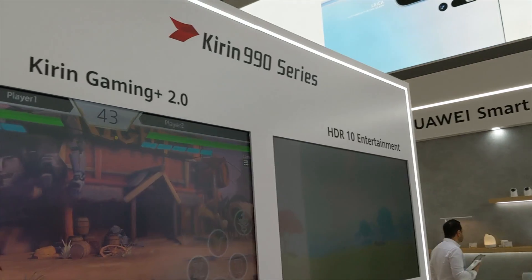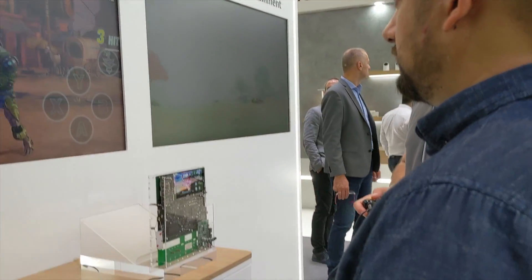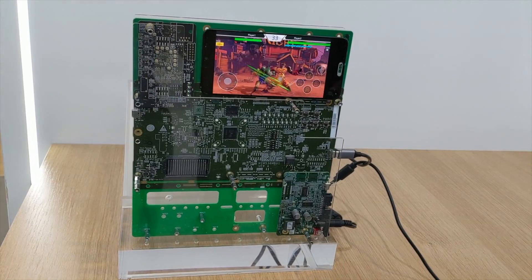Gaming at 1080p was super smooth and the wireless Xbox controllers made the experience even more comfortable. It did not feel like a mobile game — I felt like I was testing out a brand new game console.